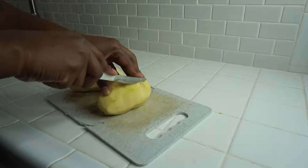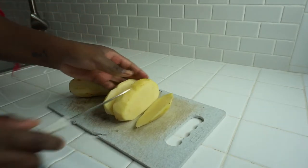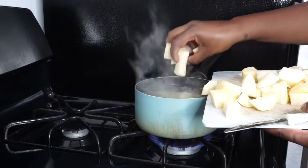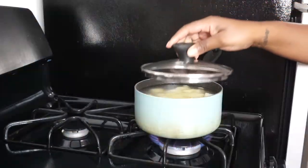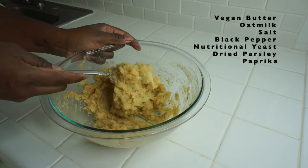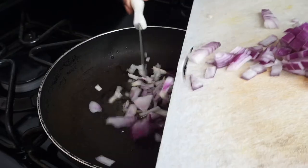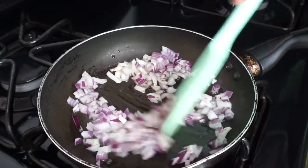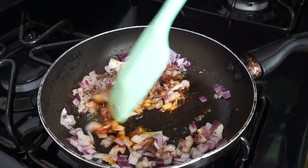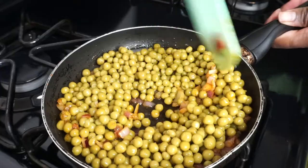Starting off with some potatoes — I'm just going to slice and cube up these potatoes and we're going to boil those off to soften them up a bit. I mashed the potatoes — I have all the ingredients listed here and it should have this consistency. Starting off with some extra virgin olive oil, I added some onions and we're going to cook that off a bit, adding some salt, black pepper, garlic powder, and paprika. We're going to combine that very nicely, adding some sweet peas — and this is the filling for our samosas.